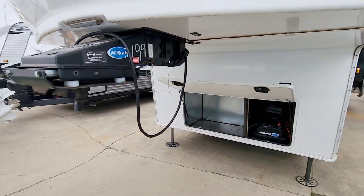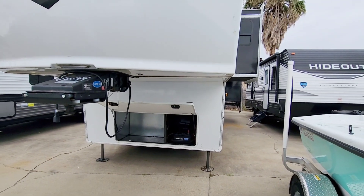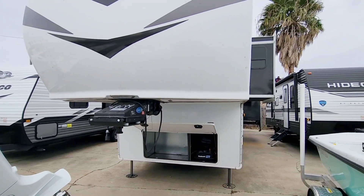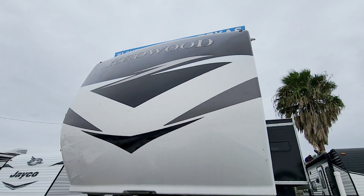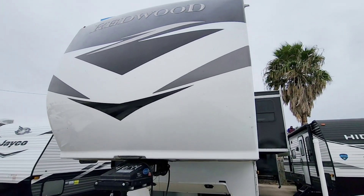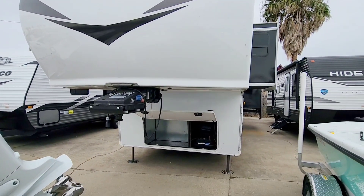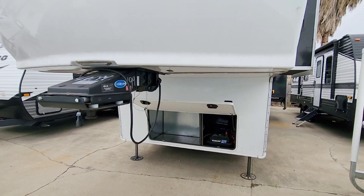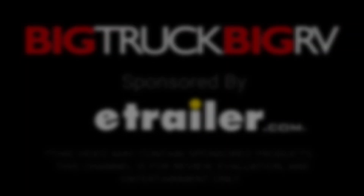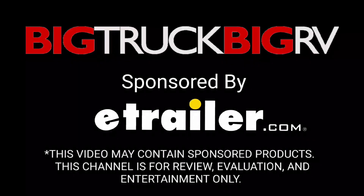I'd love to get your opinion on this unit. What do you guys think of this pre-owned unit? It's marked at about $89,999 with an MSRP of well over $160,000. Give me your opinion - leave a comment below. If you haven't had a chance, please take a moment to subscribe to my channel, give me a thumbs up, and we'll talk to you again very soon.